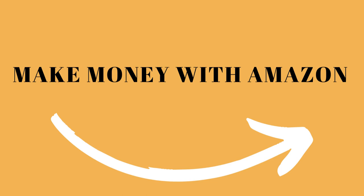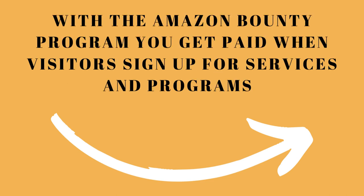One of the ways to make money with Amazon is through their bounty program. The way their bounty program works is when you have one of your visitors click on one of your bounties, if they were to sign up for a program or a service, you would get a fixed fee for that.